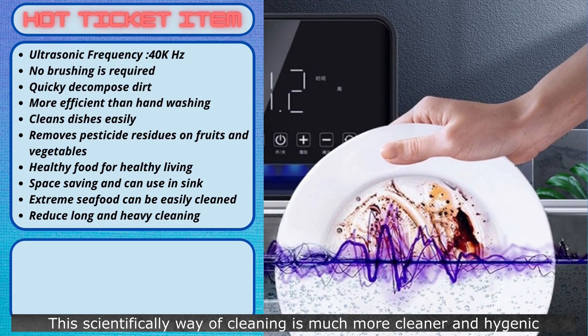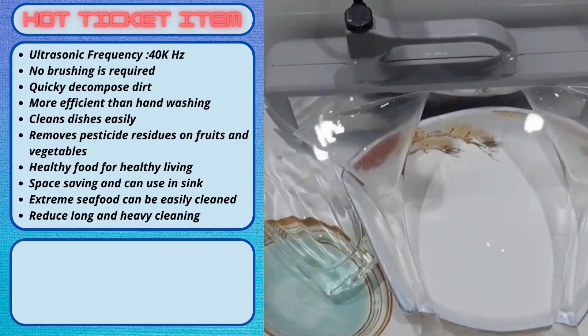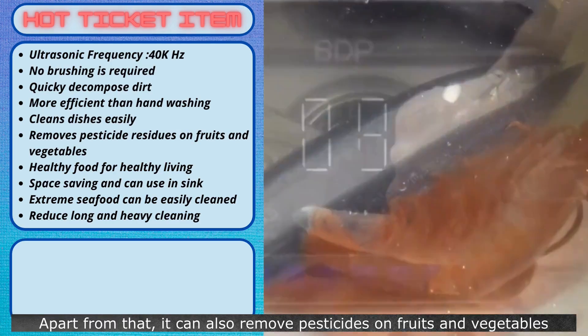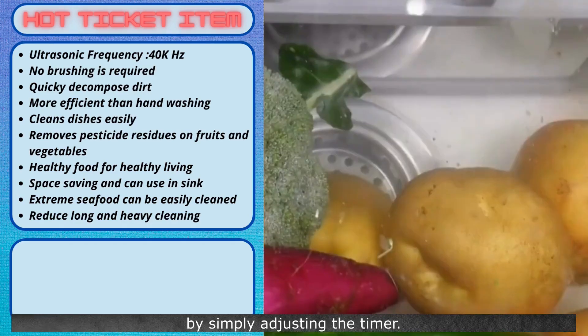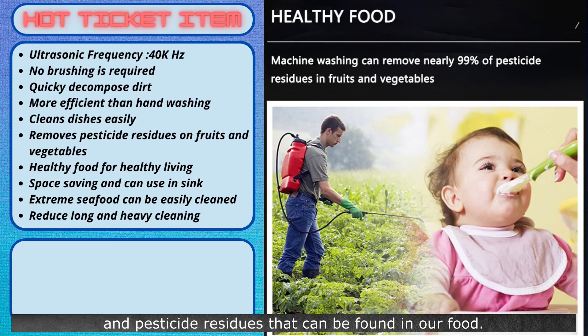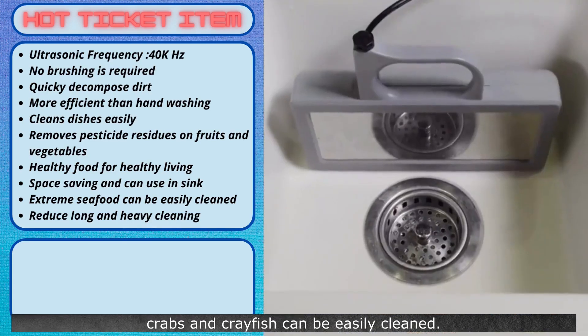This scientifically proven way of cleaning is much cleaner and hygienic, without even getting your hands dirty. After that, just take the dishes out, give it a quick rinse, then place it back on the rack. Apart from that, it can also remove pesticides on fruits and vegetables by simply adjusting the timer. The ultrasonic frequency will remove harmful impurities and pesticide residues found in our food. Even dirt from hard-to-clean seafood like crabs and crayfish can be easily cleaned.